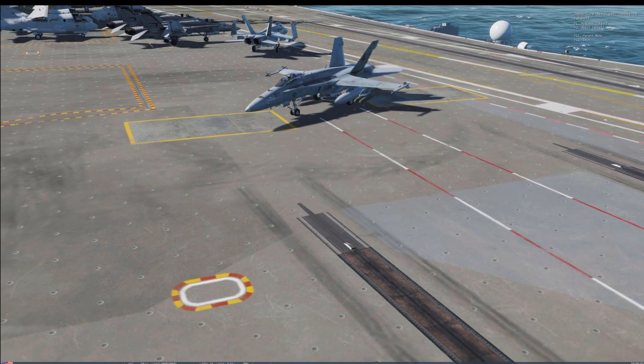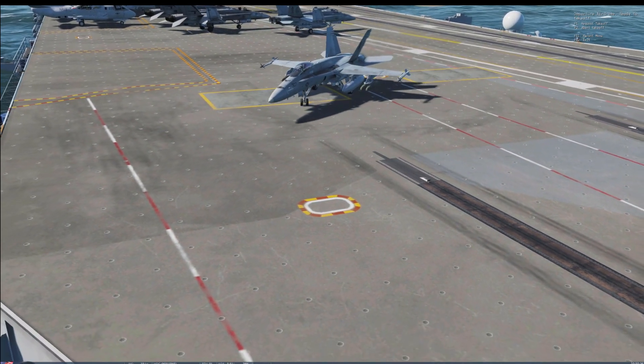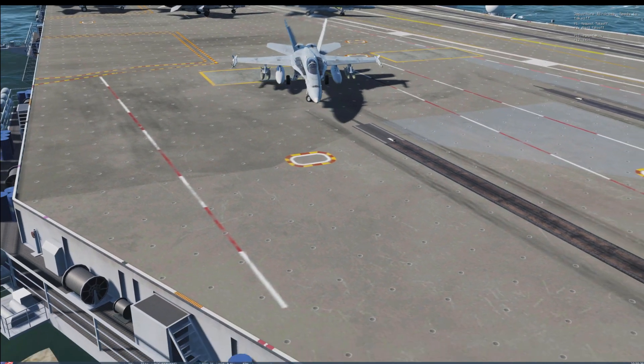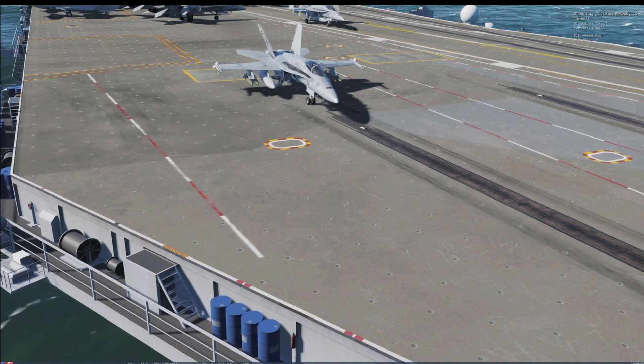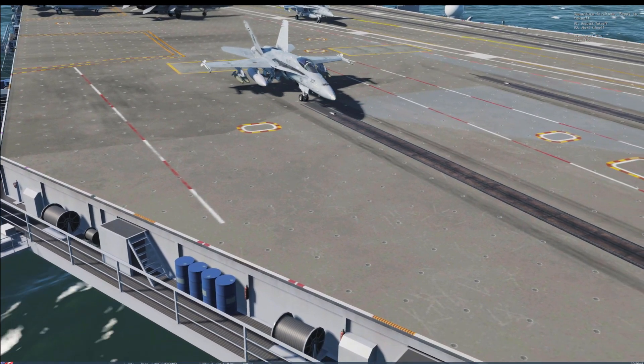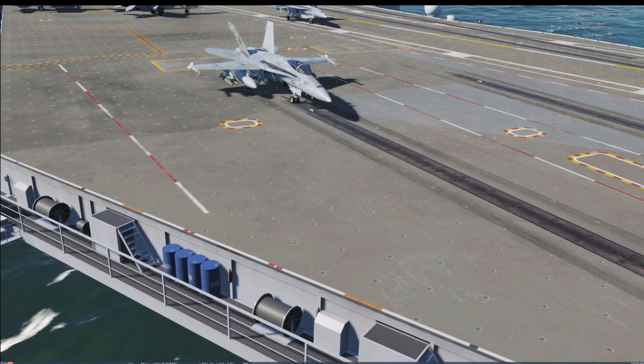On 6 January 1972, under growing pressure from Congress, the U.S. Air Force issued a request for proposal through their LWF Lightweight Fighter Program for a simple, cheap, fast, agile air superiority fighter with a limited secondary ground attack capability.